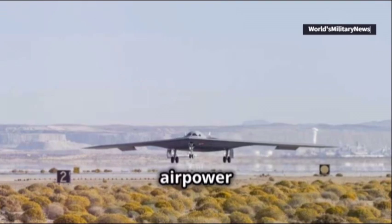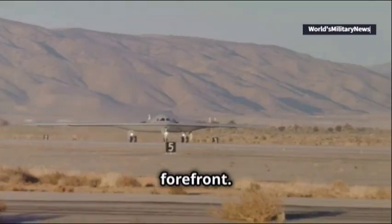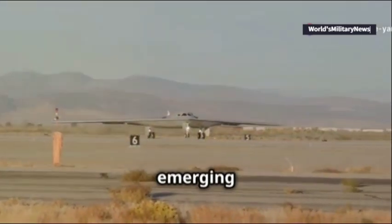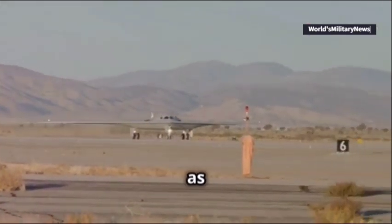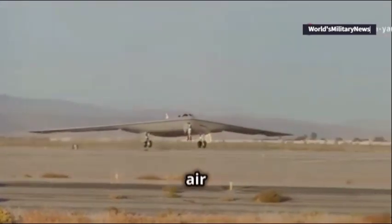The future of U.S. airpower looks brighter than ever with the B-21 Raider at the forefront. General Thomas Bussier, head of the Air Force Global Strike Command, emphasized the significance of this bomber in addressing emerging global threats. As the world's first sixth-generation aircraft, the B-21 Raider stands as a testament to U.S. technological superiority and a symbol of air dominance.